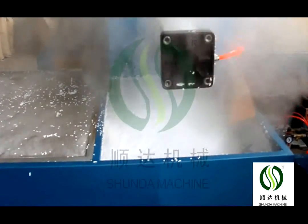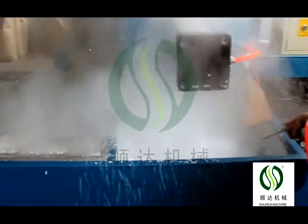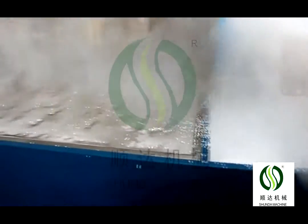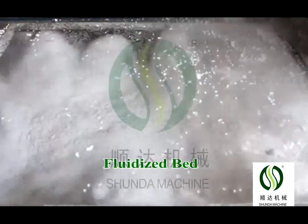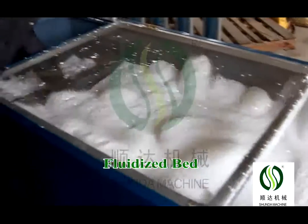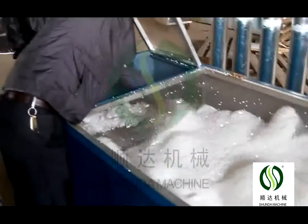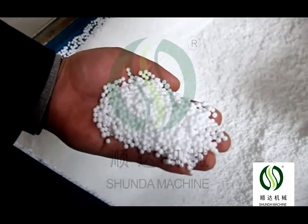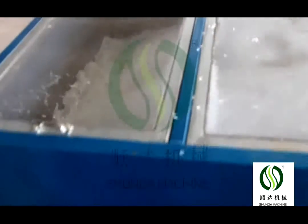The continuous type models are 40, 70, and 90. The batch type models are 460, 800, 1100, 1200, and 1400. The capacity can be up to 50,600 kg per hour.